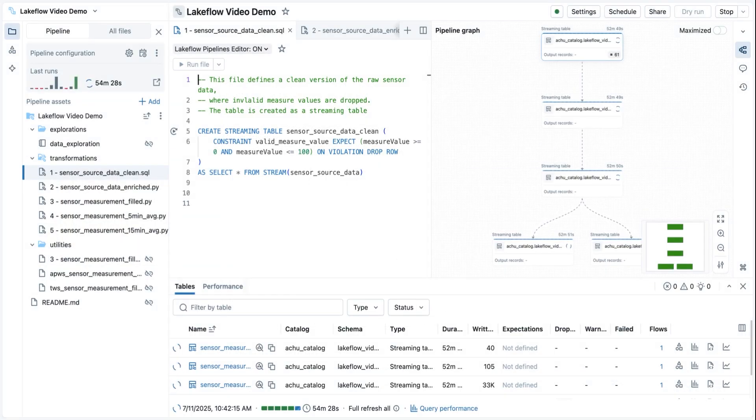Here you can see a running pipeline in the IDE for Databricks engineering. We already pulled in data from multiple sources using Lakeflow Connect. Now this pipeline is taking that data, cleansing it, and transforming it for downstream consumption. You actually don't need to know anything about streaming in order to get started. Are you more familiar with SQL, but want to do incremental data processing that automatically keeps track of where it left off?